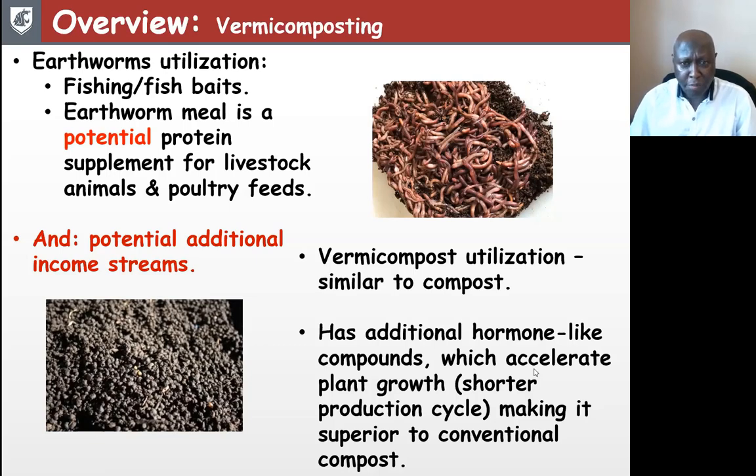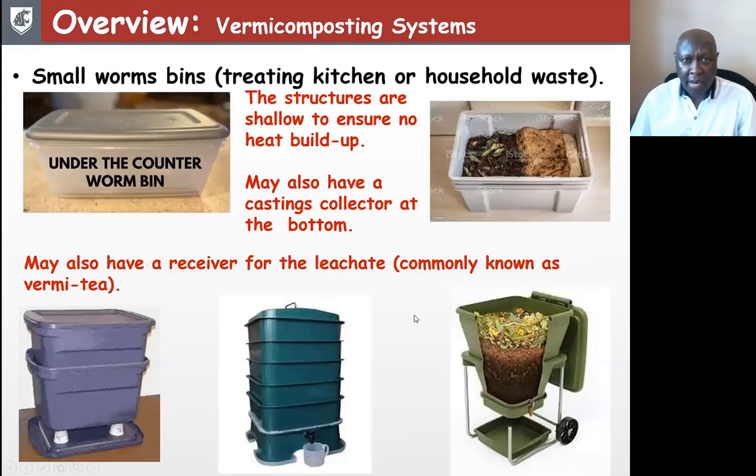Vermicomposting systems range in size from very small worm bins found under the counter. These structures have one thing in common: they are shallow to ensure no heat builds up, because earthworms do not like heat. They may also have a collector for castings as well as a receiver for any liquid that might come from that process, commonly known as the vermi-tea.